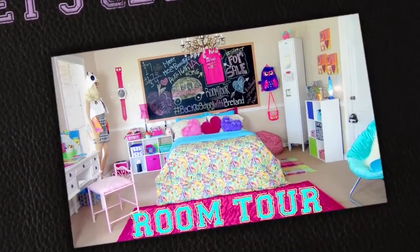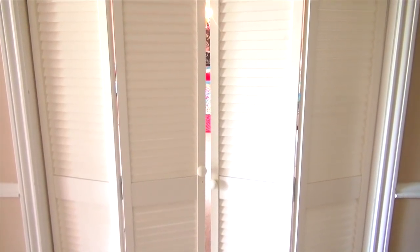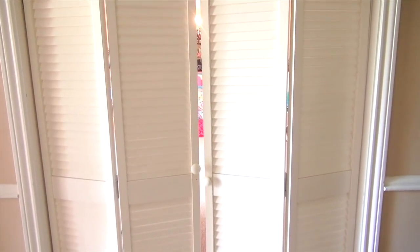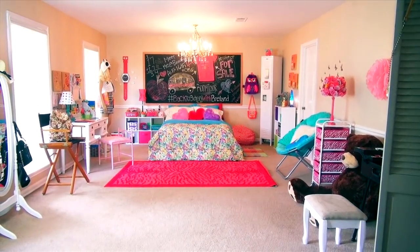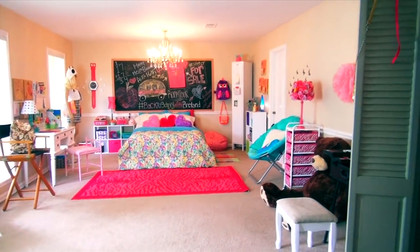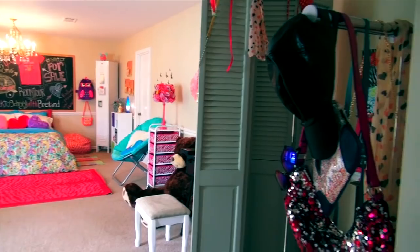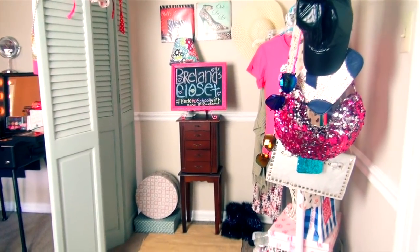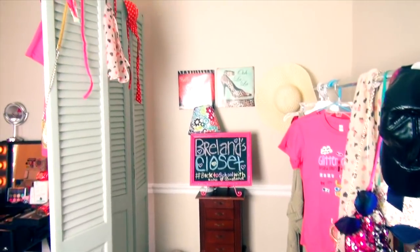Thumbs up to see more room tours like this one, and let's get started! Right now I'm standing on the outside of my back to school bedroom. I'm so excited to show it to you. Standing at the door, this is a quick pan of the entire room — there's a lot to it, so let's get into it.